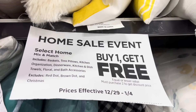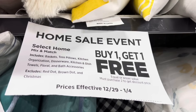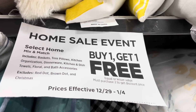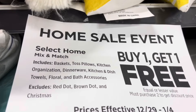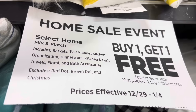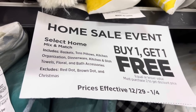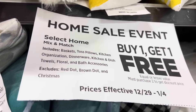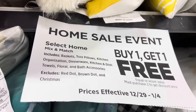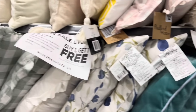This one is a buy one get one free. It started today, December 29th, and it is going to go through January 4th. It includes your baskets, toss pillows, kitchen organization, dinnerware, kitchen and dish towels, floral and bath accessories. But do note it does exclude your red dot, your brown dot, and your Christmas items.